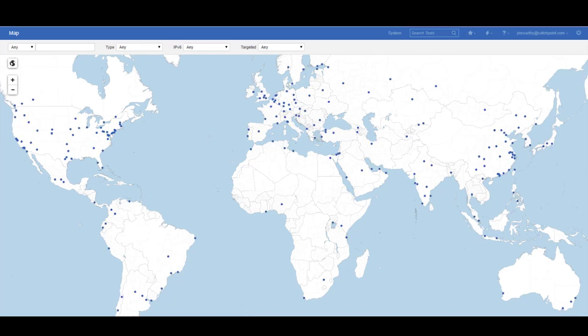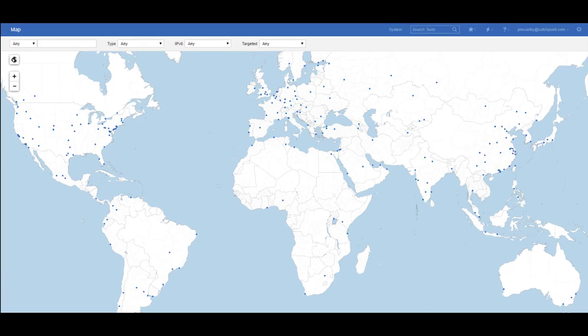This brings us to Catchpoint. We've been providing proactive synthetic monitoring for over 11 years and are best of breed when it comes to proactive synthetic monitoring. No other vendor can claim the level of coverage, test types, and data granularity that Catchpoint can. We have over 830 pre-deployed test locations around the globe using all well-known providers across all three tiers, from locations where the end user's traffic is actually flowing.